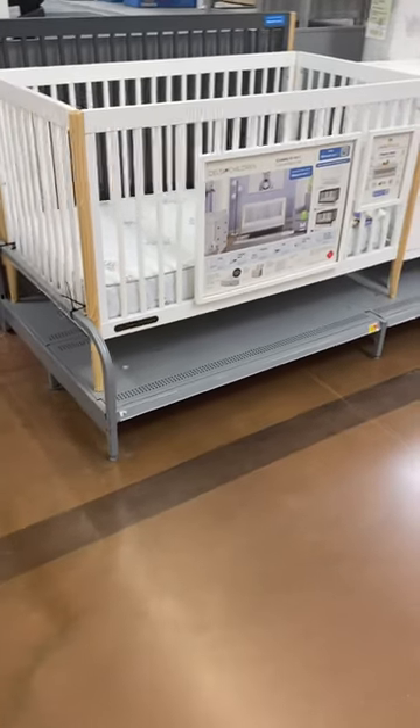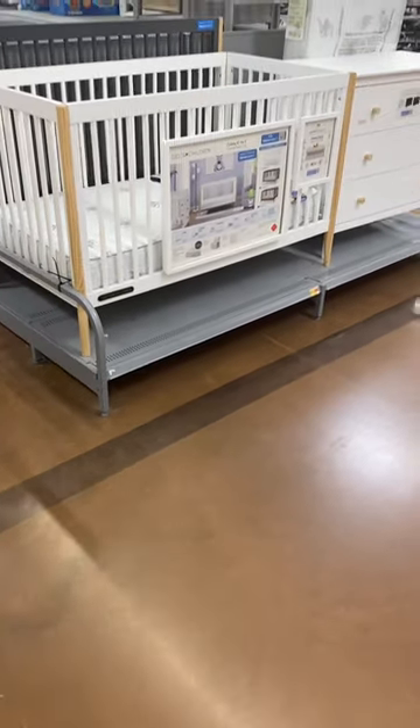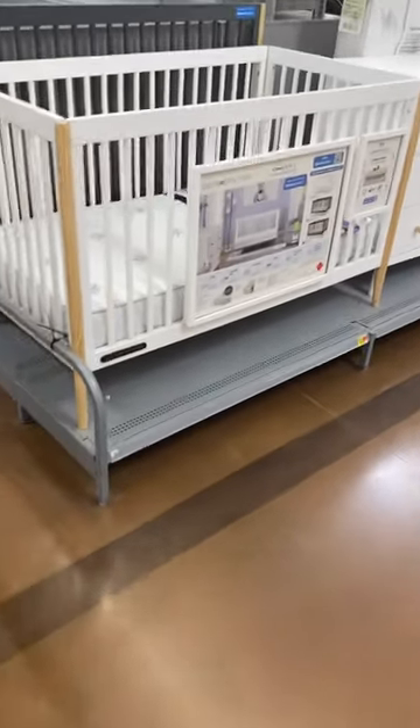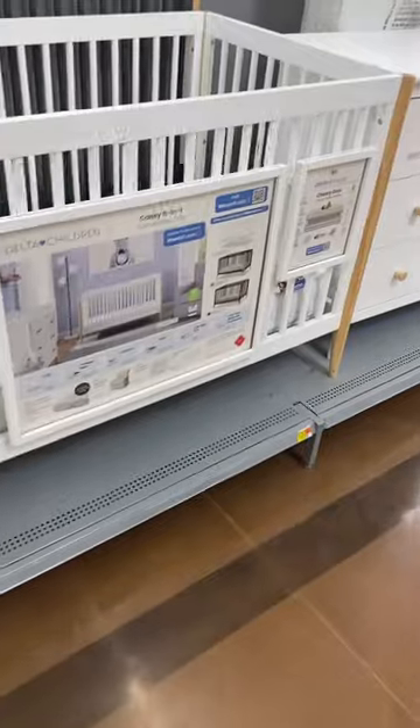Hey, welcome back to my channel! So I'm at Walmart and I wanted to show you the new stuff they have in the baby department. They have a new crib here, though I don't see a price on it.